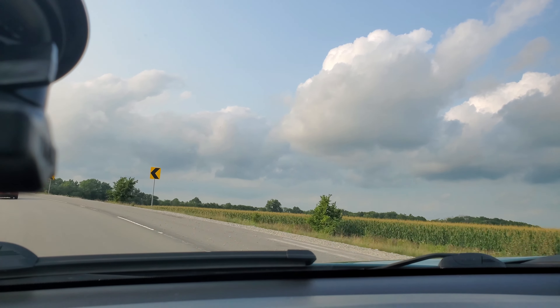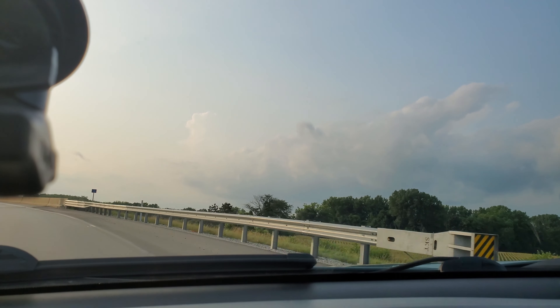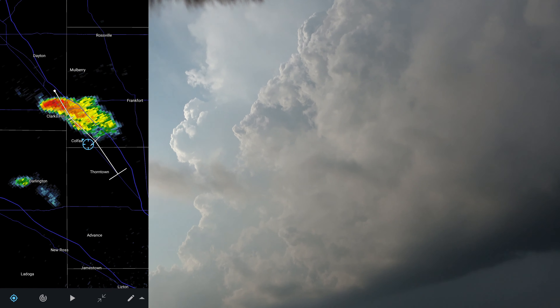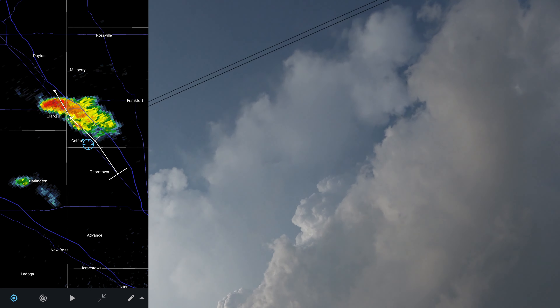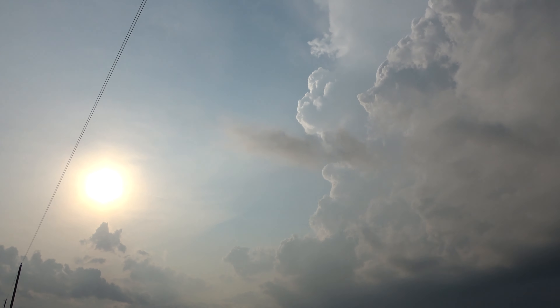I love the HDR on this phone. And there it is — right there. Let's see what it does. The outflow boundary didn't disappoint after all. Oh, it's nuts. I just heard thunder too. I let it come to me.